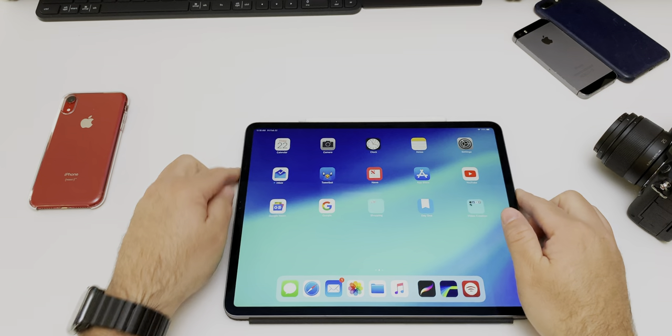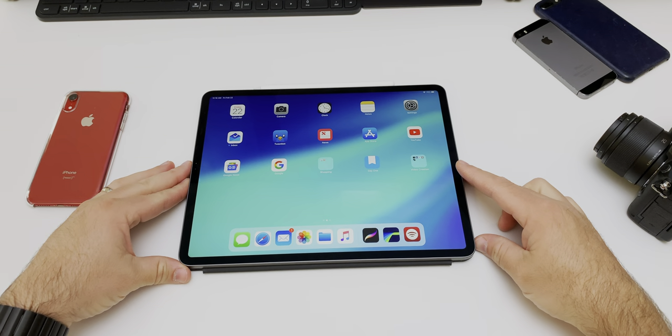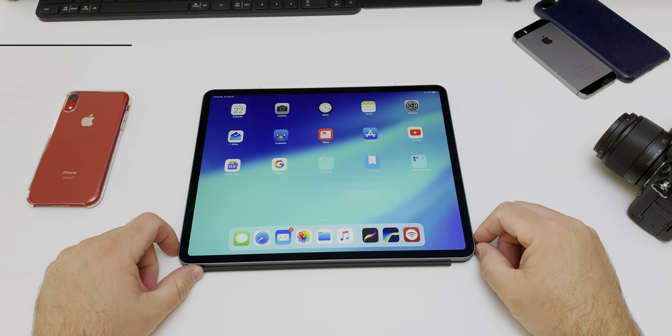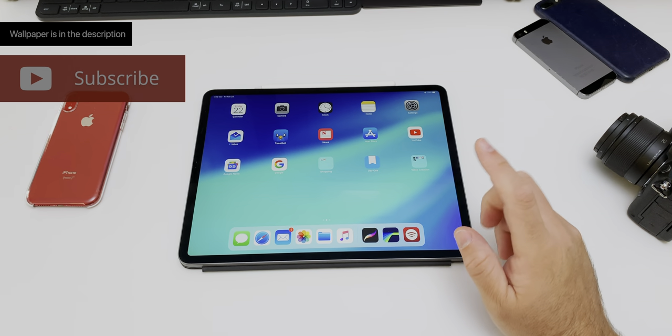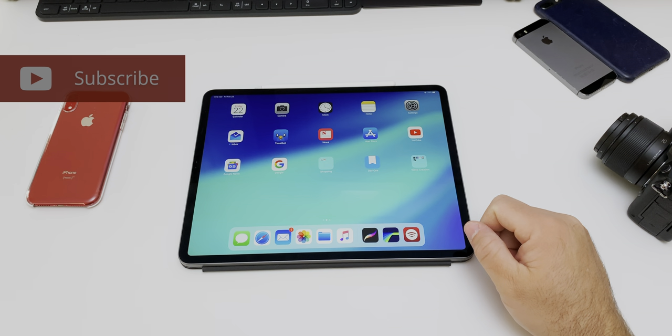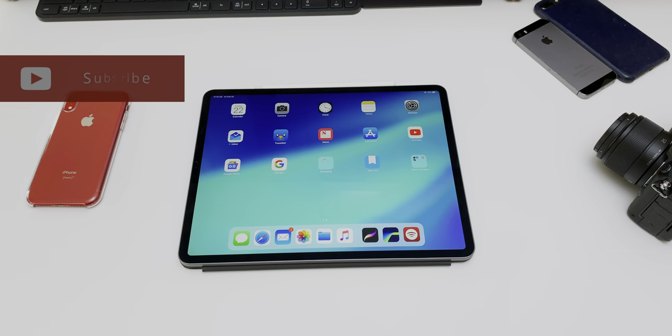If you have any app suggestions, I'd love to hear what you have to say — let me know in the comments below. If you have any other comments or questions, let me know as well. If you'd like to get your hands on this wallpaper, I'll link it in the description as I always do. If you haven't subscribed already, please subscribe and like. As always, thanks for watching. This is Aaron — I'll see you next time.